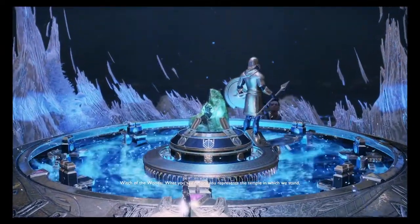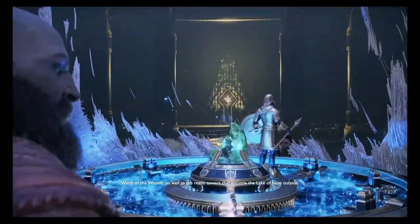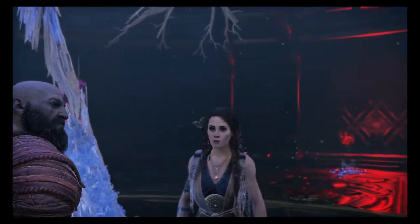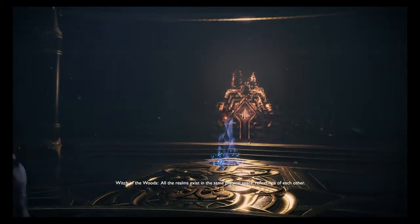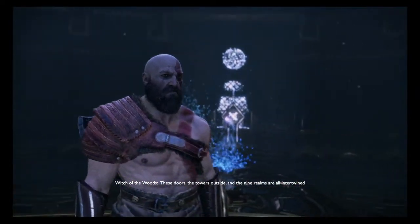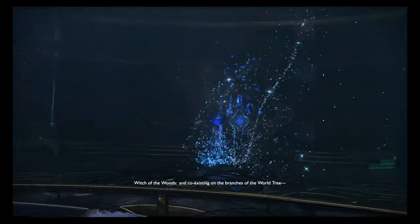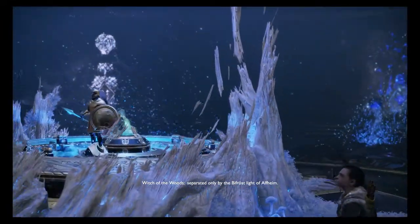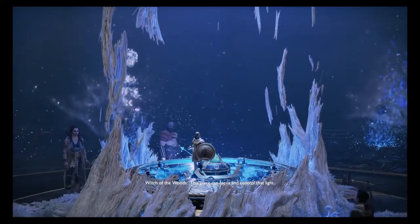What you see before you represents the temple in which we stand, as well as the realm towers that encircle the Lake of Nine outside. All the realms exist in the same physical space, reflections of each other. These doors, the towers outside, and the Nine Realms are all intertwined and coexisting on the branches of the World Tree, separated only by the Bifrost Light of Alfheim. This place can focus and control that light.